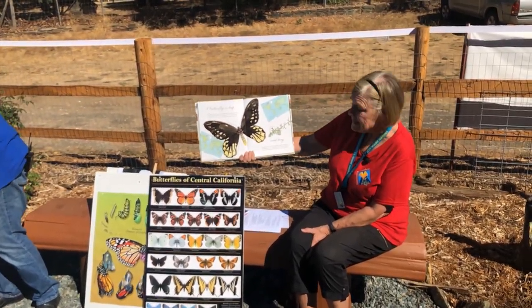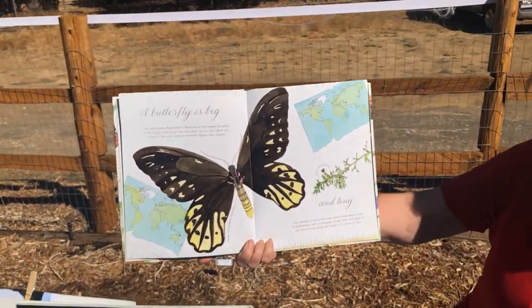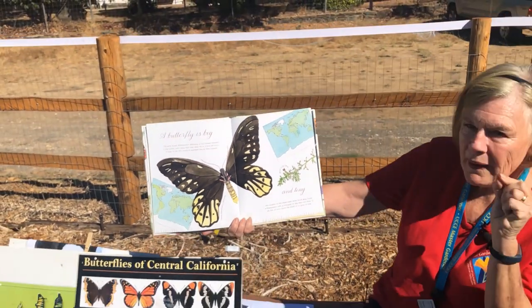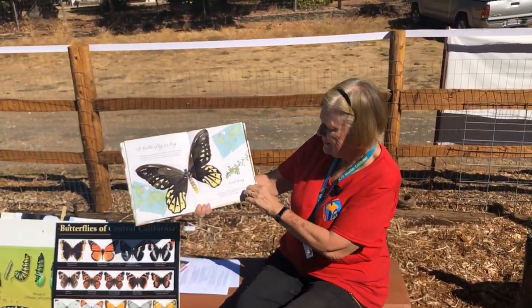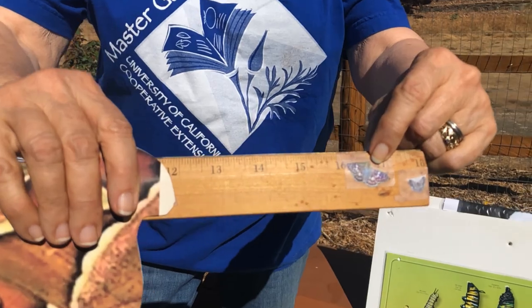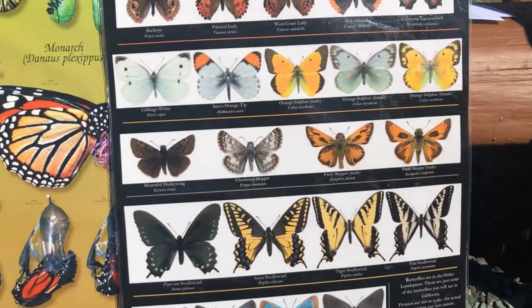A butterfly is tiny. The smallest is the rarely seen Aryan small blue found in Afghanistan, with a wingspan of less than one-third of an inch — about the length of a grain of rice. Tiny. We don't have any of those, but we do have a skipper, a checkered skipper, and it's about an inch big.